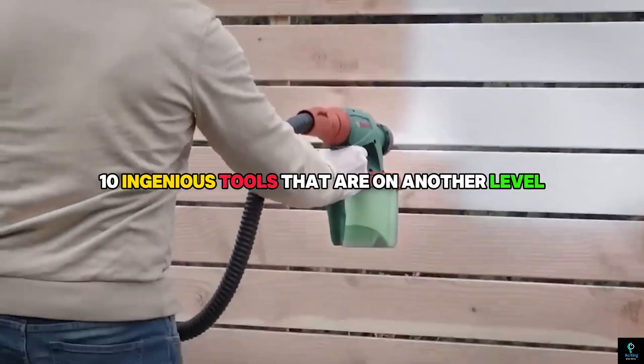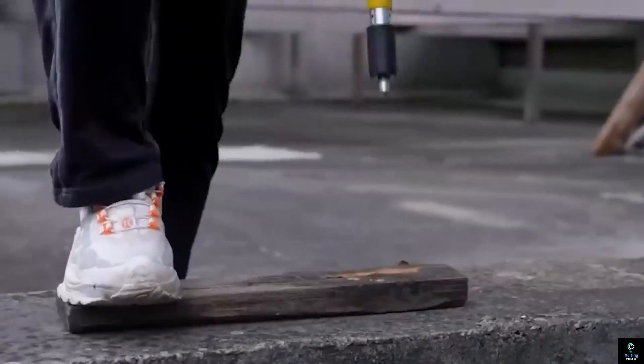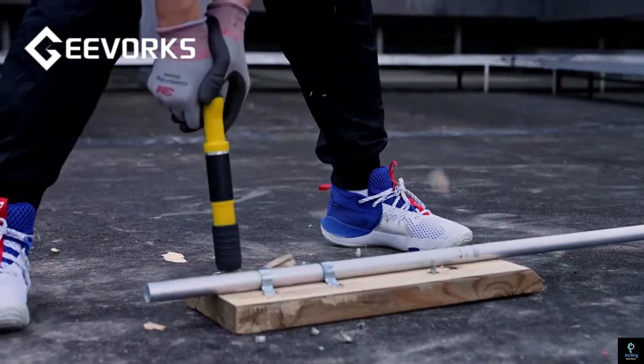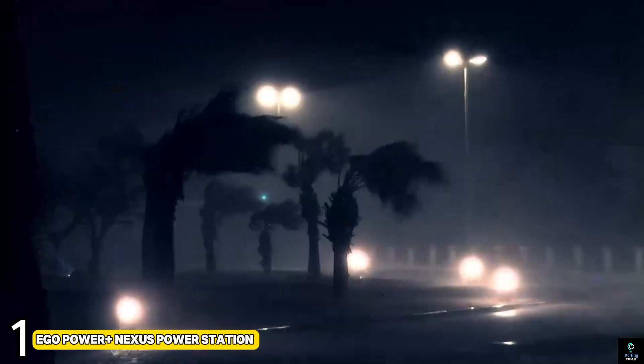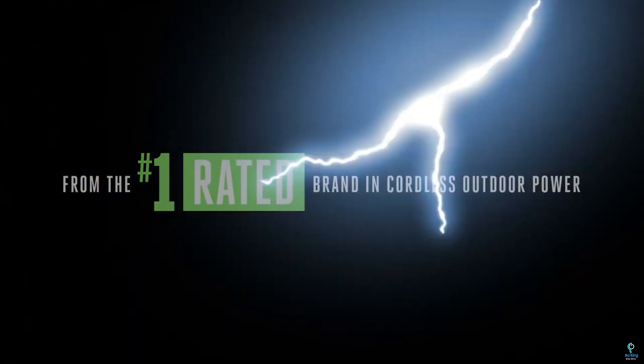Welcome to Exciting Machines! Today we're diving into the world of innovation with 10 ingenious tools that are on another level. Get ready to explore groundbreaking gadgets that are revolutionizing how we work and live. Don't miss out on these game changers that are setting new standards in technology.